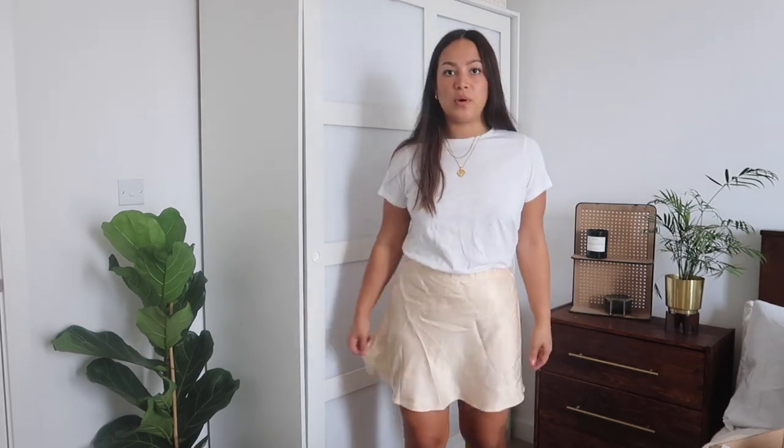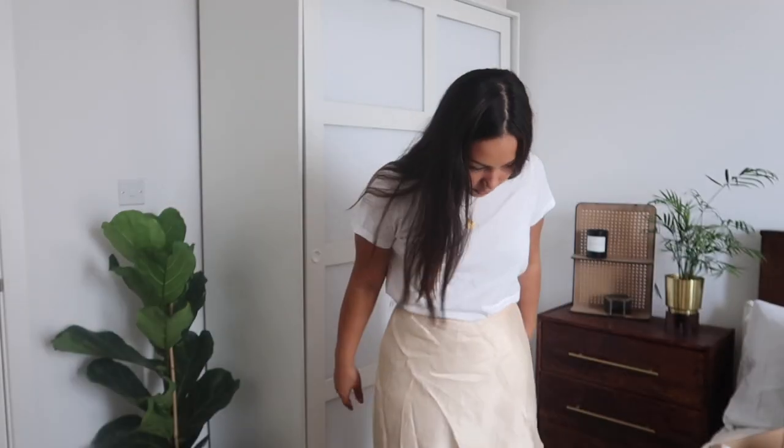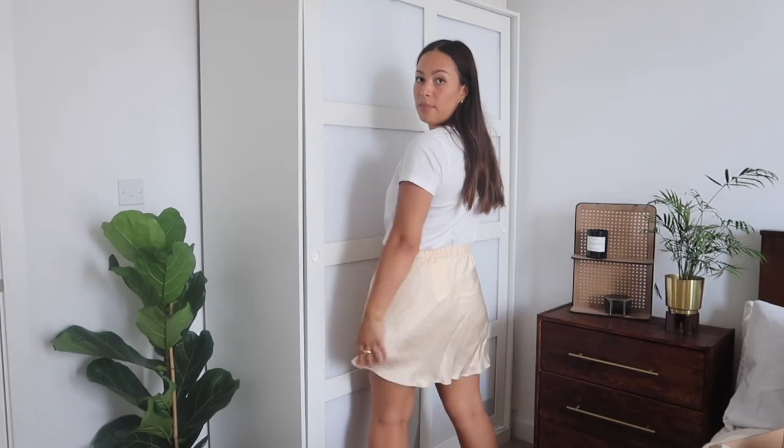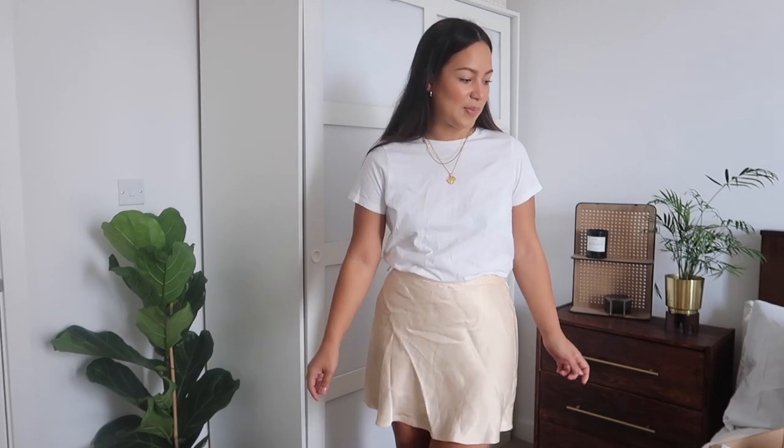Next, this super cute mini skirt. It was on sale for £5.99, which is crazy — I can't find it on the website anymore. I actually bought one from ASOS and it was just slightly too short so I had to return it. This one I'd wear for the summer with a t-shirt. I should mention this one is actually from ASOS, not Zara. For five or six pounds, you really can't go wrong — I'm obsessed with it.